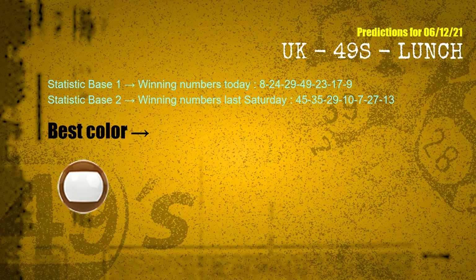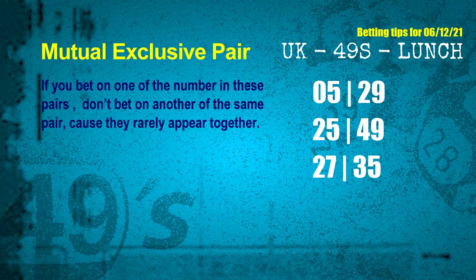According to the statistics above, with winning numbers today 08, 24, 29, 49, 23, 17, 09, and winning numbers last Saturday 45, 35, 29, 10, 07, 27, 13 — the most frequently following color is brown. Now we have some following ones and ball colors. Here are some tips for you to increase hit odds, such as mutual exclusive pairs.